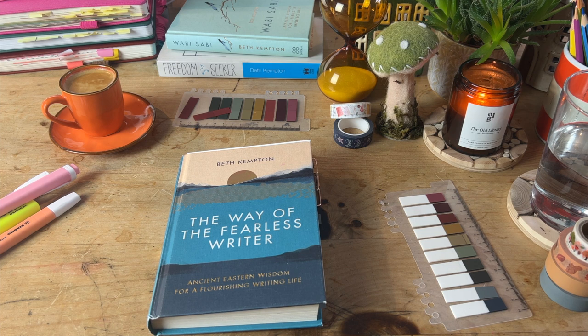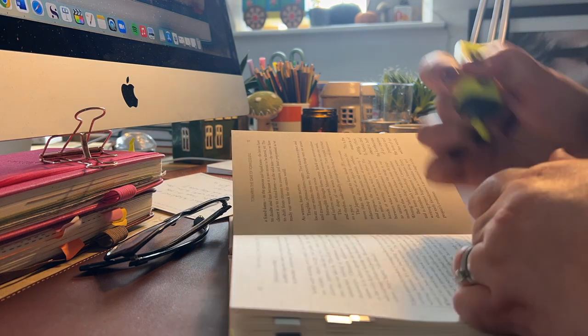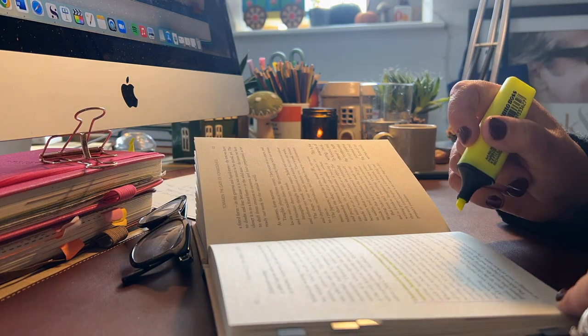Hello and welcome to my latest video where I'm going to talk about The Way of the Fearless Writer by Beth Kempton and all the annotations that I have made inside the book.